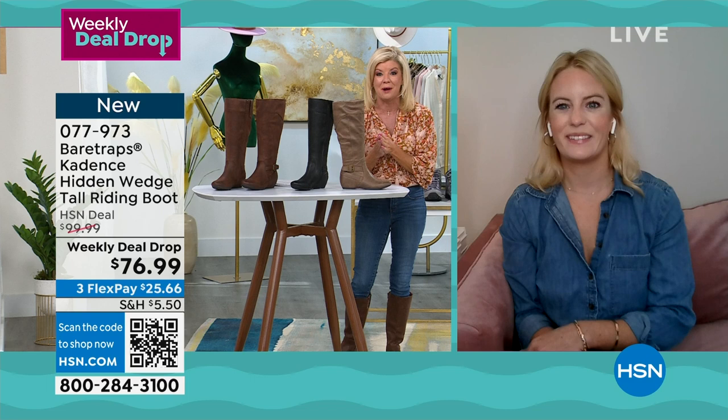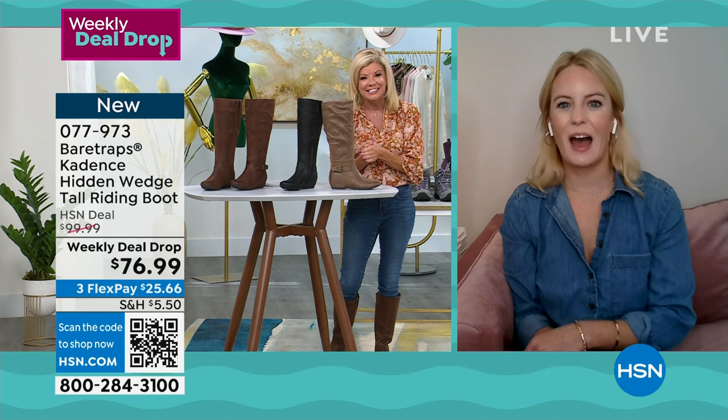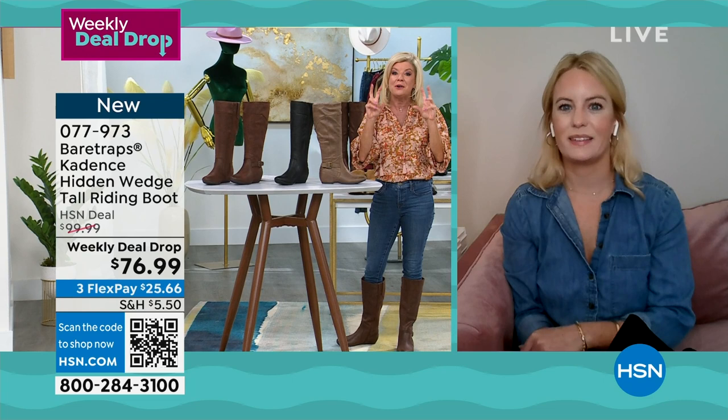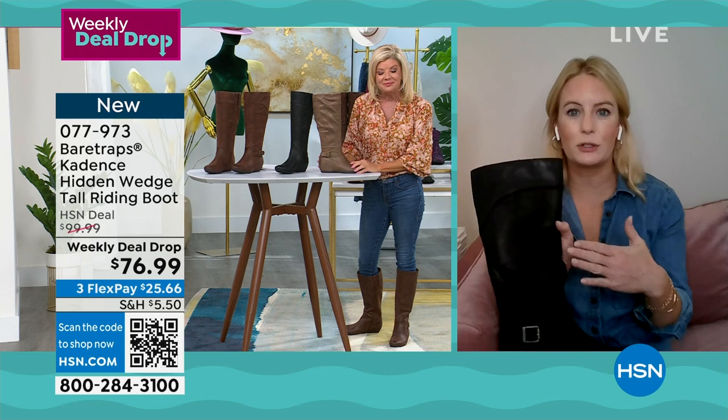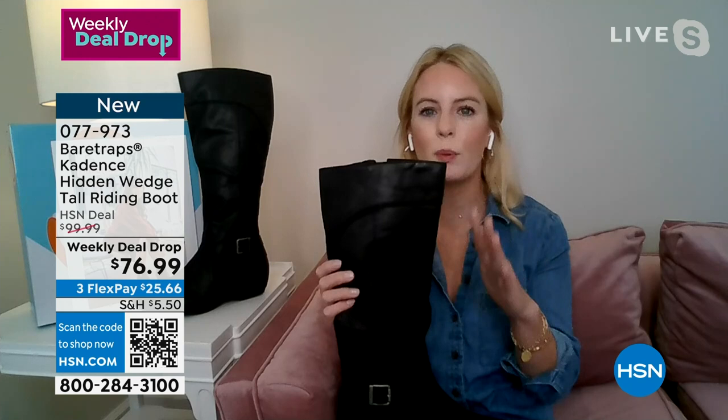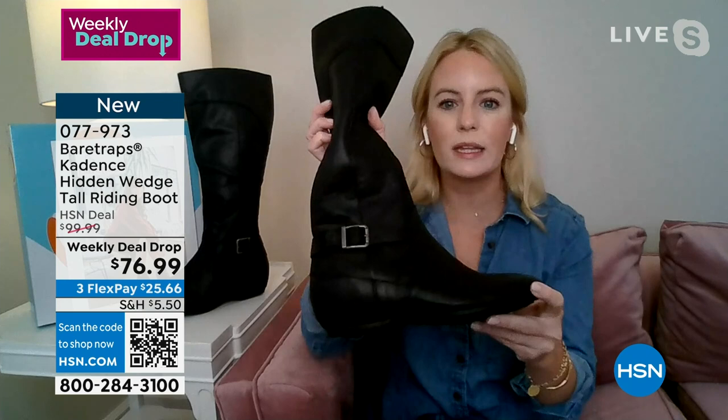Our special guest Grace Hudson is standing by via Skype, representing Bear Traps, one of the most comfortable and fashionable brands out there. Grace, love this riding boot and its comfort. Let's take everyone through how we chose this as one of our number one weekly deal drops going into fall. This is actually a completely exclusive style to HSN, based off one of Bear Traps' best sellers, brought back this year exclusively for HSN.